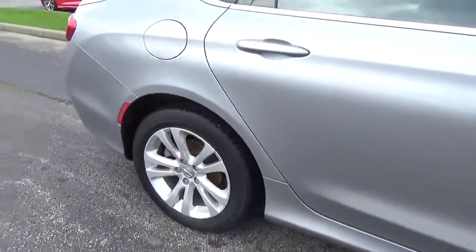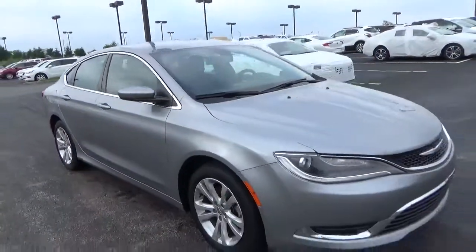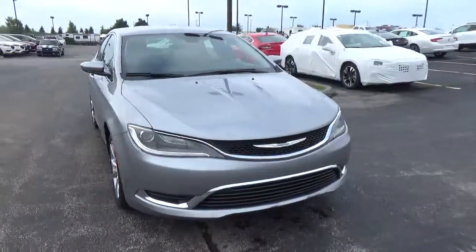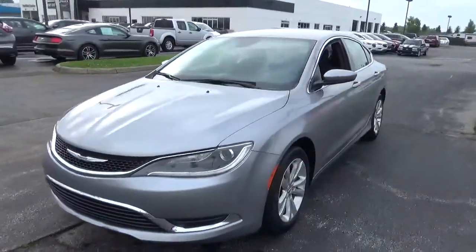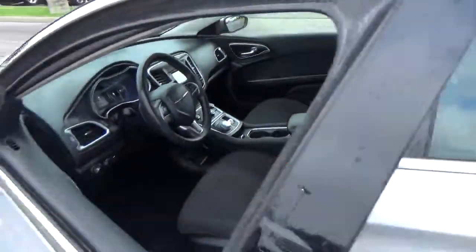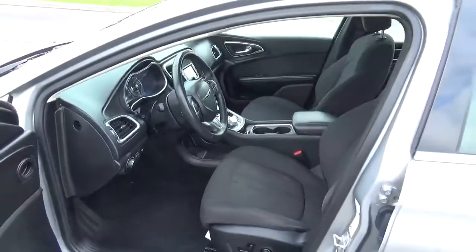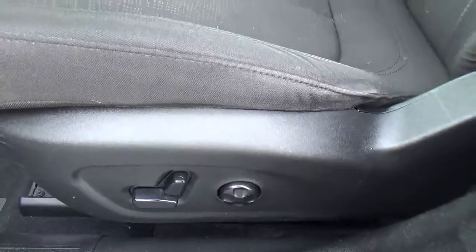Alloy wheels, four-wheel disc brakes, cloth seats, power driver seat.